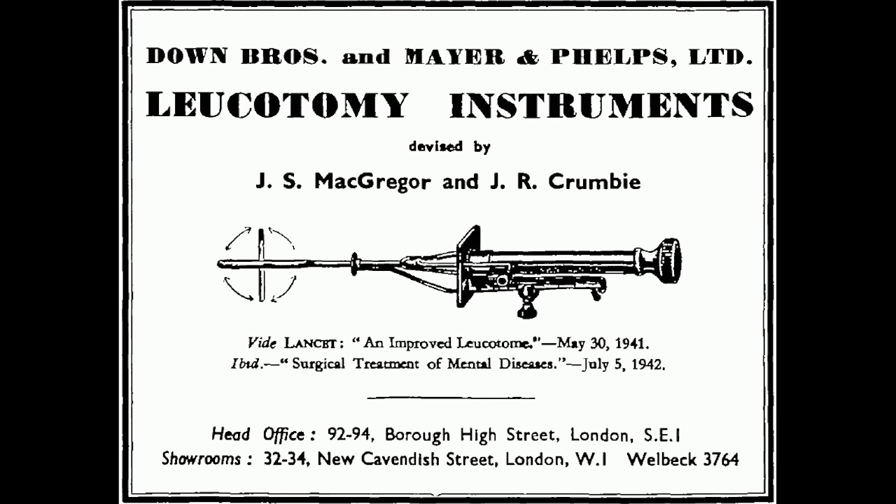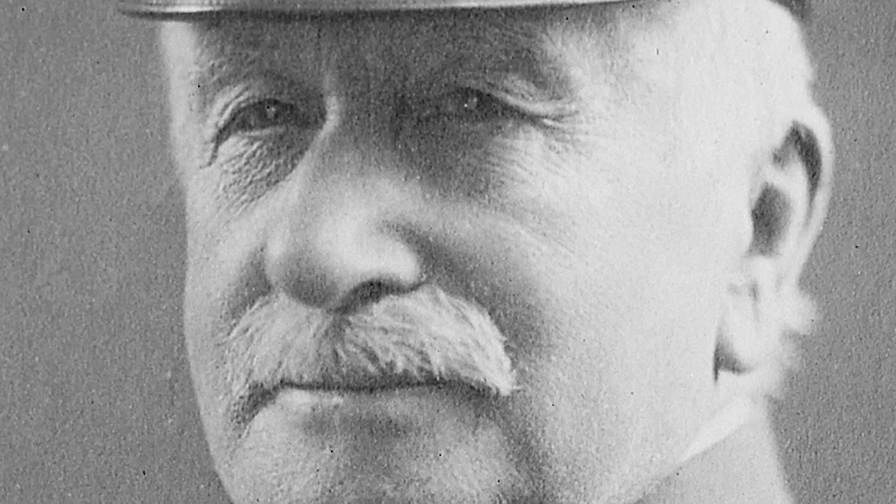Whilst the leucotomy did catch on in Europe in the late 1930s, it was not a particularly common procedure. The procedure, however, did catch the attention of an American doctor named Walter Freeman. Freeman had met Monis at a conference and was immediately drawn to the procedure. Freeman was a physician from a prodigious family — both his father and grandfather were successful doctors, his grandfather William Williams Keen being the first American brain surgeon. Monis became a sort of mentor for Freeman, who eagerly altered the leucotomy into the lobotomy.